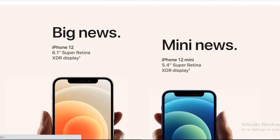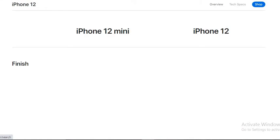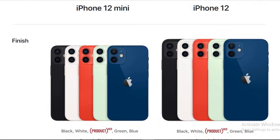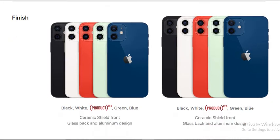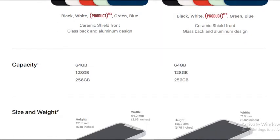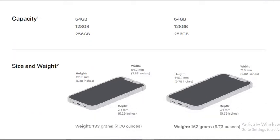The iPhone 12 comes with the same notch display. It comes in four color variants: black, white, Product Red, and blue. It features a Ceramic Shield front glass and aluminum design. The iPhone 12 and mini come in 64GB and 256GB storage variants.